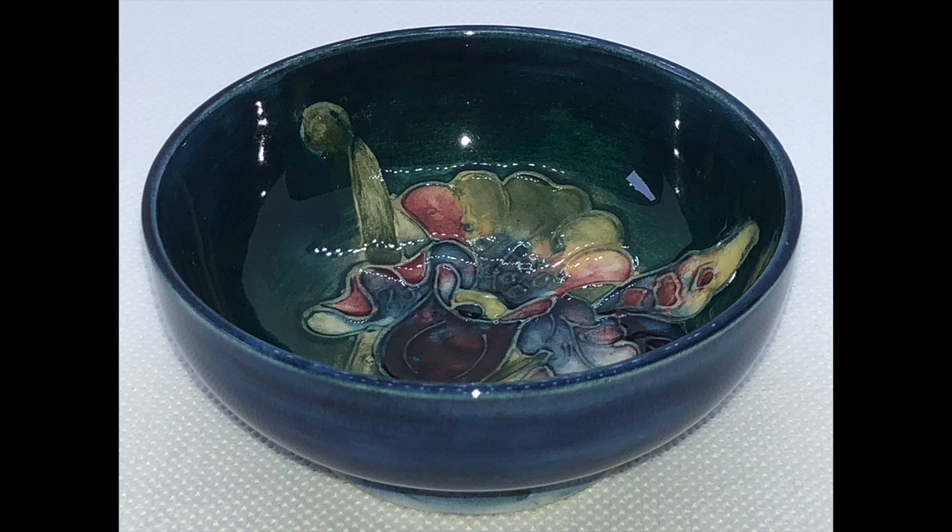I think I'm right in saying that the only royal warrant that Moorcroft have ever had was given to them by Queen Mary — the late Queen Mary. That would be Queen Elizabeth's grandmother, the wife of George V. This one was made after her death; she died in the mid-1950s. But it still has the royal warrant involved in it.